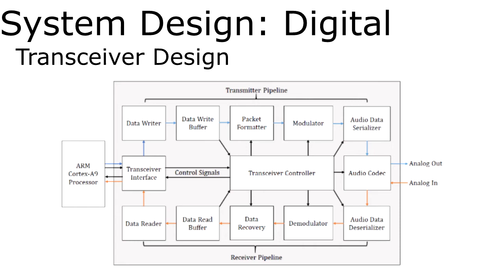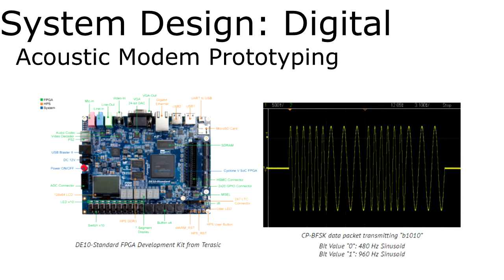Moving to the digital aspects of the system-level design, the main goal here was to identify the key components of the digital transceiver and to create a block-level diagram to guide the work of future teams. The diagram shows the process by which data is transferred, formatted, packaged, serialized, and modulated into a signal that can be transmitted via the audio codec digital-to-analog converter. The received signal is processed in a very similar manner, but in reverse. With two independent data processing streams, the digital transceiver is able to send and receive data simultaneously.